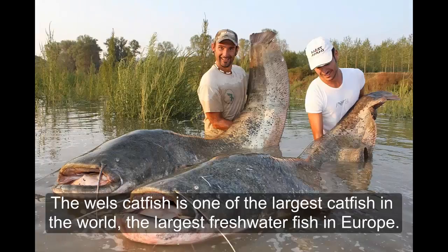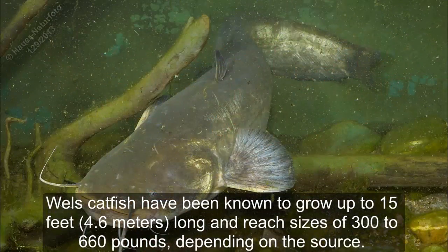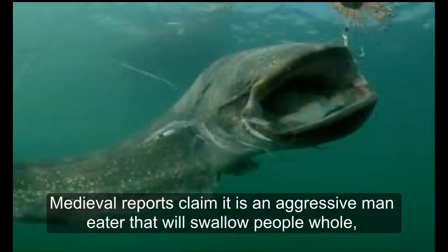The wels catfish is one of the largest catfish in the world and the largest freshwater fish in Europe. Wels catfish have been known to grow up to 15 feet long and reach a weight of 300 to 660 pounds. Depending on conditions, they can live for decades, possibly as long as 80 years. Medieval reports claim it is an aggressive man-eater that will swallow people whole.